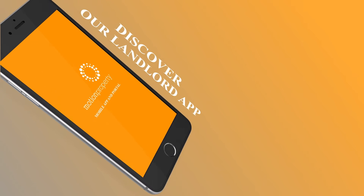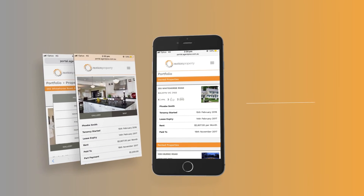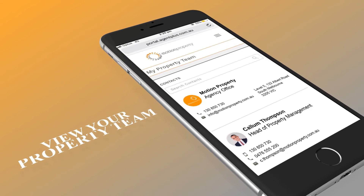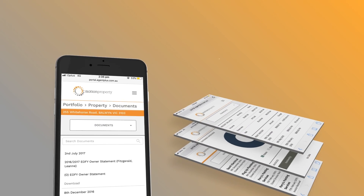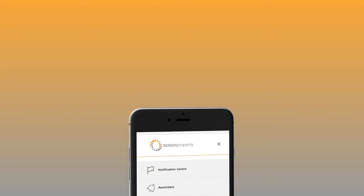We'd also like to introduce you to our new landlord app called Motion Plus, which can now be downloaded via Apple or Google Play. This is a new and improved version of our old landlord app where all landlords can get details on their leases, condition reports, photos, and also their latest payments and end of financial year statement.